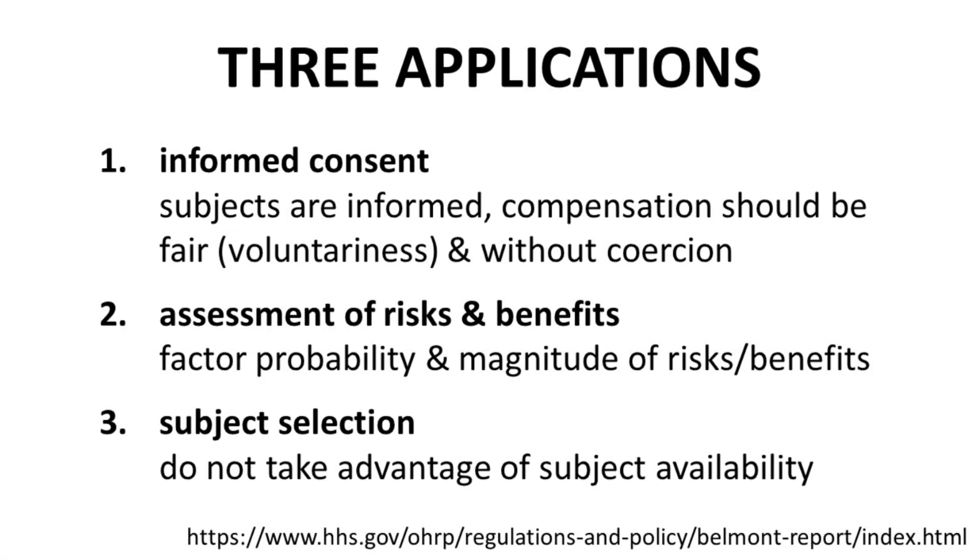The Belmont Report also lists three applications or practices that follow from the three ethical principles. One, informed consent — subjects must be properly informed for them to provide meaningful consent, and compensation should be fair without undermining the voluntary nature of participation. Two, assessment of risks and benefits — risks and benefits should be determined based not only on the probability of a given outcome, good or bad, but also the magnitude of the outcome. Three, subject selection — researchers should not take advantage of a subject's availability. All these principles and applications were violated during the Tuskegee study and other lesser-known studies as well.